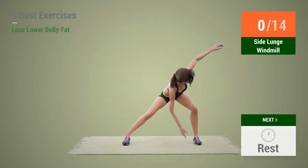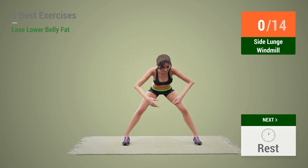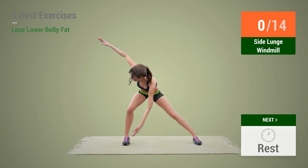Up next, Side Lunge Windmill! In 5, 4, 3, 2, 1, go!